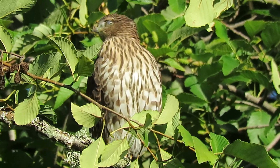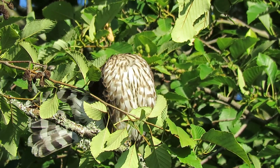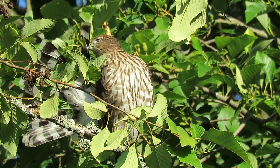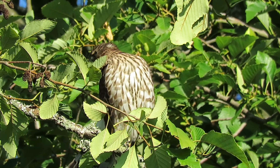Oh look at that. He's going to preen that tail a little bit. We certainly like that. Now you can see the underside — that's what really shows up, the bars on the tail. He gets a little oil on his beak and pulls it to the feathers.